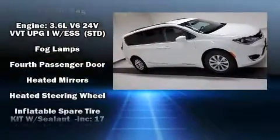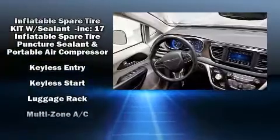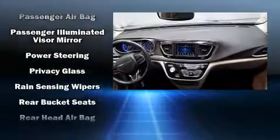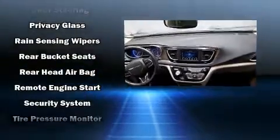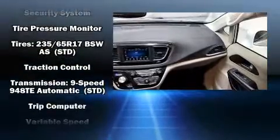Chrysler ensures the safety and security of its passengers with equipment such as head curtain airbags, front side impact airbags, brake assist, ignition disabling, and four-wheel disc brakes with ABS. For added security, Dynamic Stability Control supplements the drivetrain.